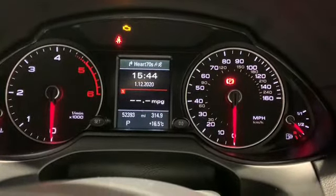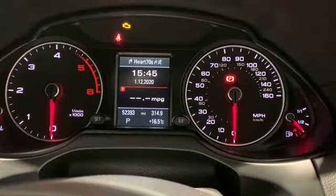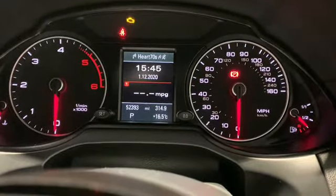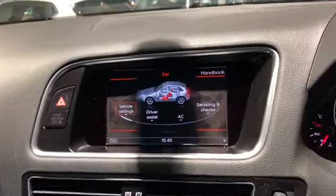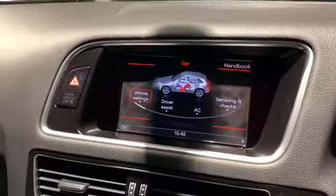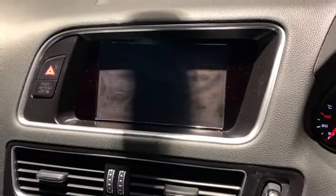On the inside of the vehicle with the dash all lit up we can see we have 52,393 miles on the clock. Through the buttons on the left-hand side of the steering wheel we can control the stereo and telephone. Just behind we have our cruise control and speed limiter. On our central console we have our infotainment screen, controlled by this dial and four outer buttons. We can go into sat nav, telephone preparation, stereo, or media.